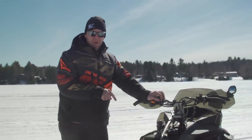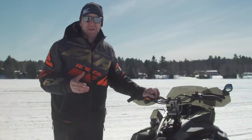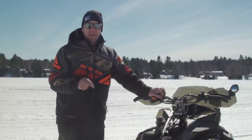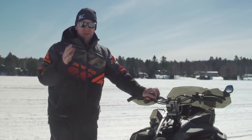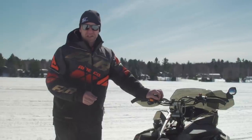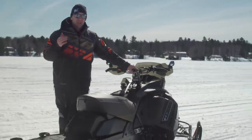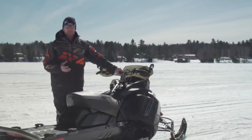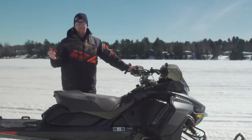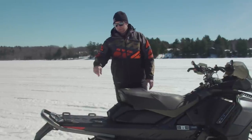Something I wanted to touch on: you can order Smart Shocks and the 900 Turbo R motor in other vehicles. Take this sled — a 137 — and compare it to a Renegade XRS specced with the 900 Turbo and Smart Shocks and premium graphics. You're going to be right in the same ballpark price-wise — I think it's like a $500 difference. The Mach Z is not a huge upcharge; they're actually giving you great value. You get really nice graphics, coloration, and extra cool stuff that doesn't come on the XRS, and it's only a $500 upcharge.